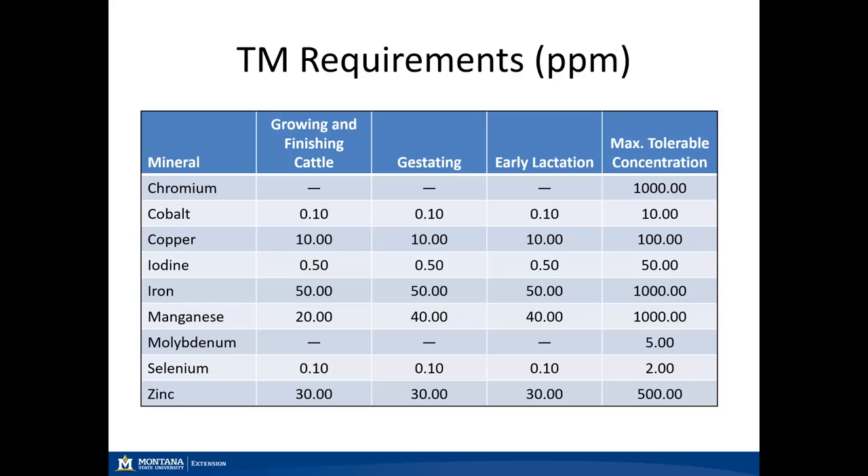As previously shown in the general minerals webinar, here are trace mineral requirements represented as parts per million for classes of cattle. One thing to remember is that there are no established bull requirements; we typically use the growing and finishing cattle requirements for our bulls. There are no established requirements for chromium or molybdenum, and most requirements remain the same across all classes of cattle except for manganese. A lot of our mineral supplements don't include cobalt in their formulations, however some do.